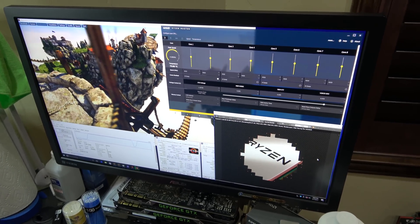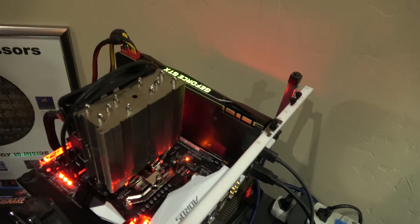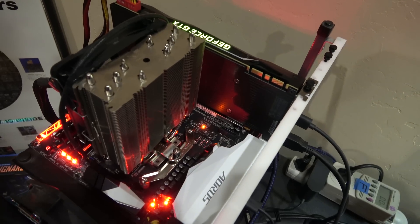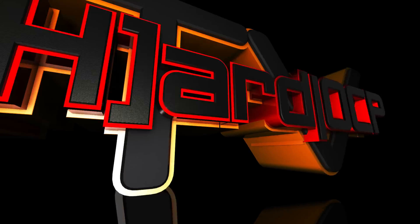I just wanted to give you guys a look at it running. This system is going out to Brent and he will be doing some testing on it and will probably keep this one for a while. Anyway, thanks for watching. It's Kyle at HardOCP. Thank you.